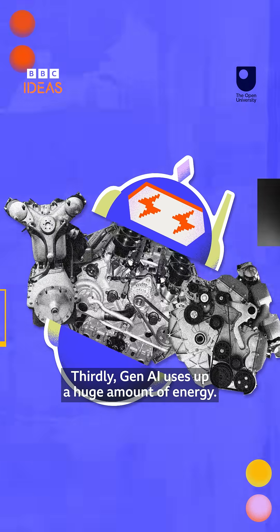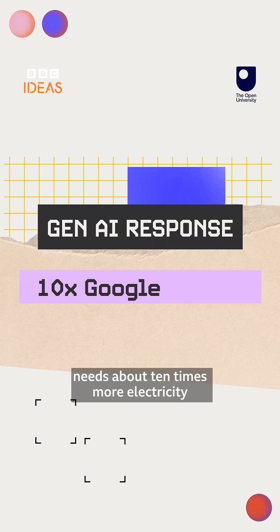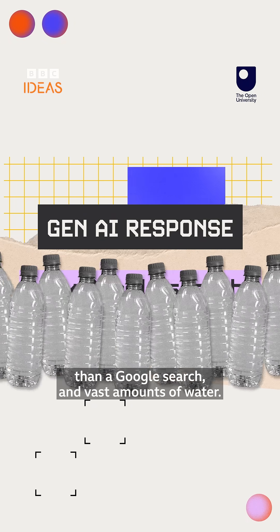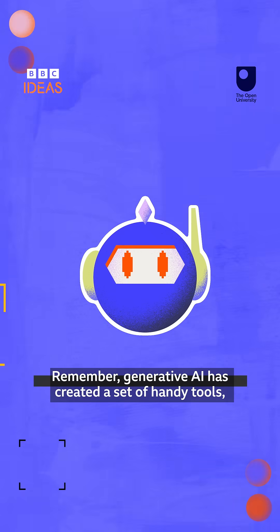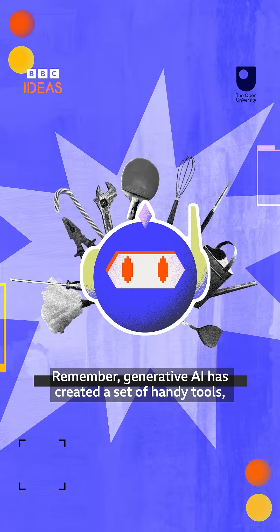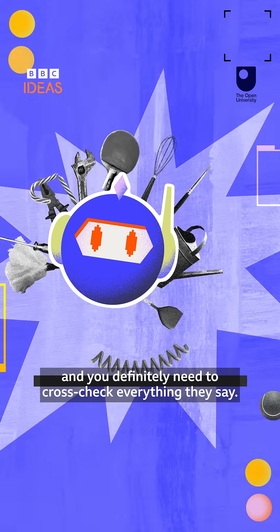Thirdly, Gen AI uses up a huge amount of energy. Providing an AI response needs about 10 times more electricity than a Google search and vast amounts of water. Remember, Generative AI has created a set of handy tools, but they aren't perfect and you definitely need to cross-check everything they say.